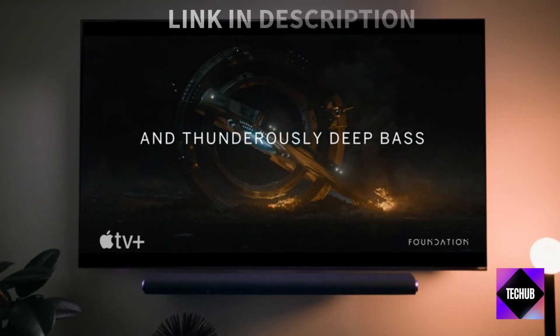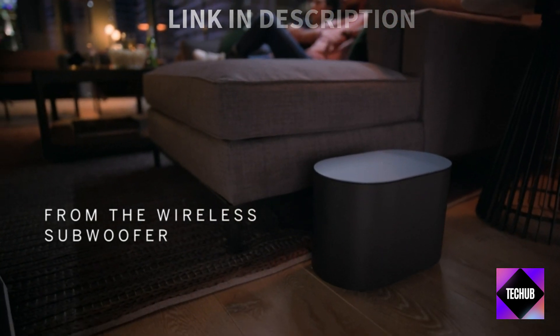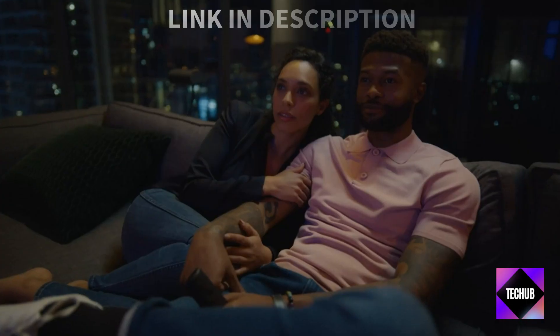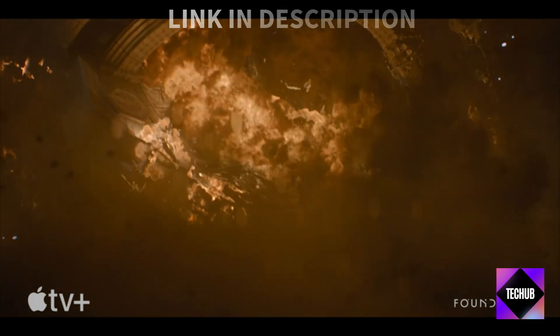Samsung Galaxy A54 and Motorola Razr Plus are here to satisfy your smartphone cravings. Upgrade your mobile game with these fantastic deals. The OnePlus 11 is a flagship killer.